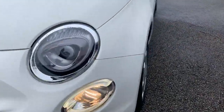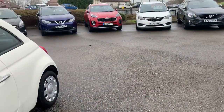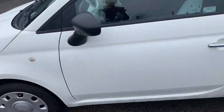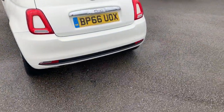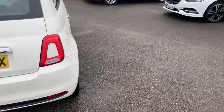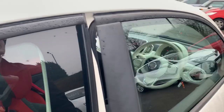At the front we've got the color-coded bumper as well as daytime running lights. Off to the side we have the wheel trims as well as your chrome trim door handles. Off to the rear we have the color-coded rear bumper as well as rear fog lights.